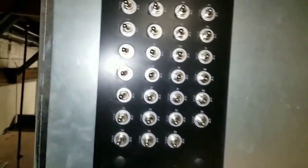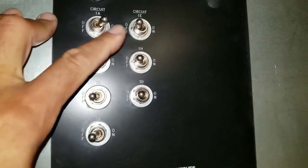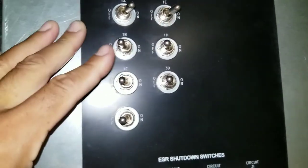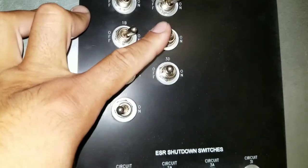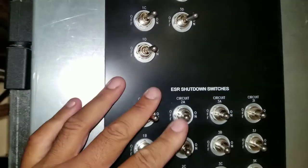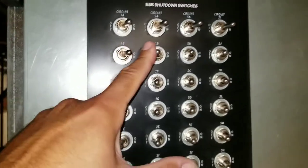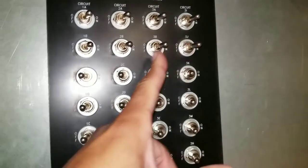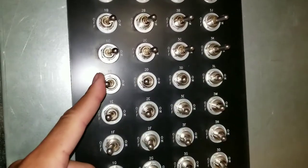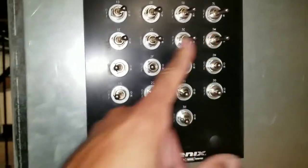We turn these on one at a time. These are our electronic valves - you want to turn these on and they automatically open up slow. You can just turn these on because they open up slow; they're not like a regular solenoid where they just go wide open. And then my compressors will start to stage on. There it goes.